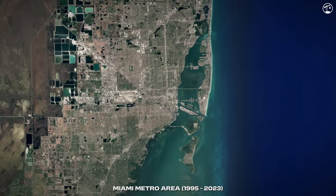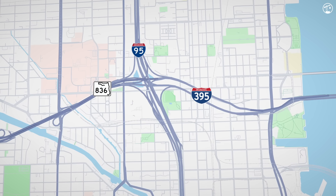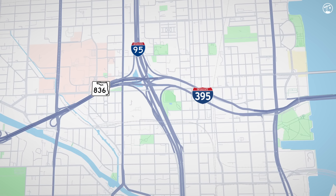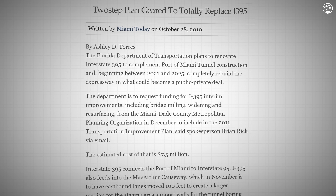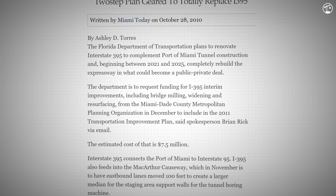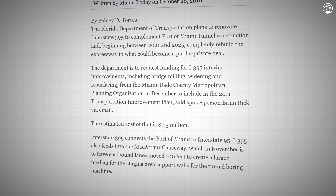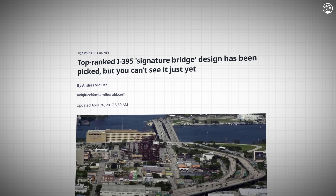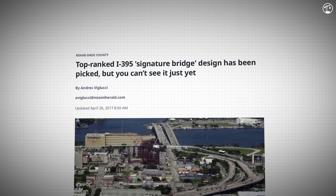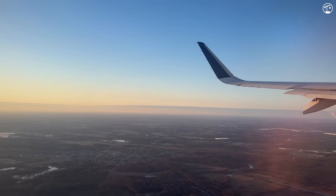Currently, the Midtown Interchange — where these three major roads meet — sees over 450,000 vehicle trips every single day. In response, Florida transportation officials began evaluating long-term solutions in the early 2000s. After years of study, a major reconstruction effort was announced in 2010. The project would overhaul these three main highways and include a show-stopping feature: a signature span over Biscayne Boulevard. So now, let's head down to Miami and take a closer look at this beast of a bridge.